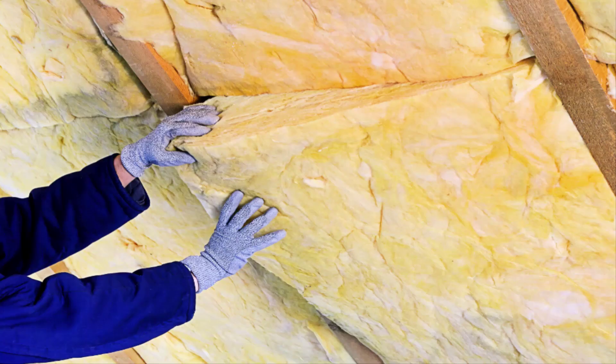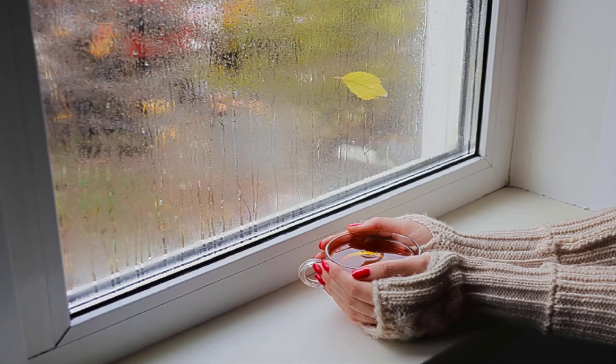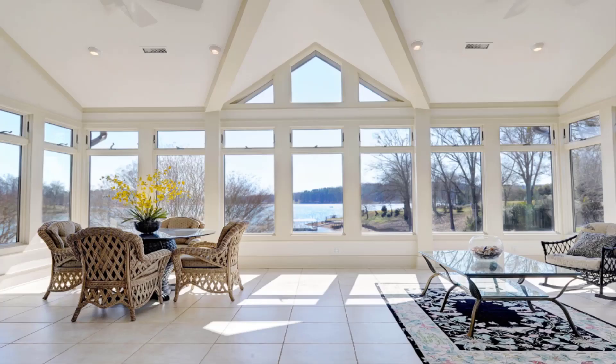Insulation is going to play a huge role in deciding if strata heat is going to be the right choice for a primary heat source. This includes more than just insulation behind the walls — it's also going to include how well the windows are sealed, how many windows there are, whether the doors are sealed, the number of chimneys, you name it. The more avenues that heat has to escape is clearly going to make it a lot harder for the floor to be the sole source of heat. Therefore, some rooms with a lot of glass will allow for a lot more heat loss compared to a room with more walls, which is going to make it hard for the strata heat system alone to keep that space at a comfortable temperature.